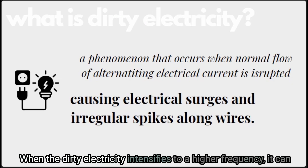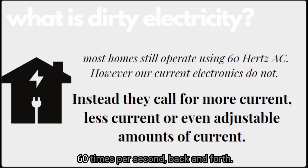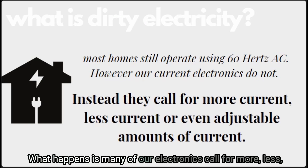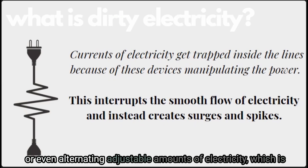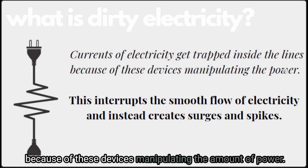When dirty electricity intensifies to a higher frequency it can actually spread to more areas, creating more potential harm. Most homes operate using 60 Hz AC — alternating current — meaning the current changes 60 times per second, back and forth from positive to negative. Many of our electronics call for more, less, or even adjustable amounts of electricity, which is not how our 60 Hz AC systems were designed. Currents of electricity then get trapped inside the electrical lines because of these devices manipulating the amount of power.